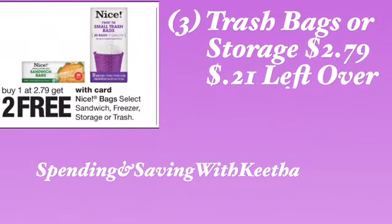You have the trash bags or the storage bags — it's buy one at $2.79 and get two for free, so you can pick up three of them. You can mix and match, get three of the same, or however you'd like to do it. They're $2.79, you have the $3 register reward available, leaving you with $0.21. If you don't want to spend $0.21, you can put something toward it — pick up a piece of candy and pay the rest of the change out of your pocket.